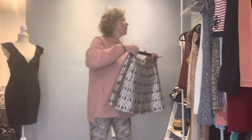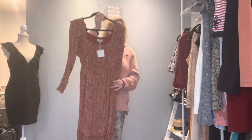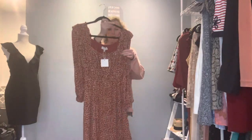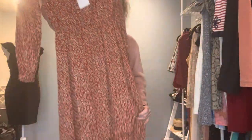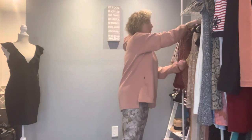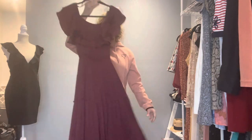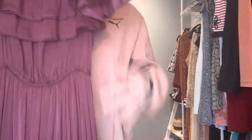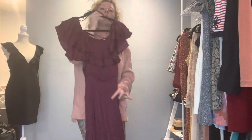I also have this brand new Hayden size small maxi dress with tiers and ruffles in a rust color, with ruffles here and elastic on the wrist. It's fully lined — isn't this just darling? I love this. I see this being a showstopper for photos. And then there is She and Sky in size small, also a maxi dress with ruffles, tiers, off-the-shoulder, satiny material in a gorgeous color. Just amazing satin, beautiful material.